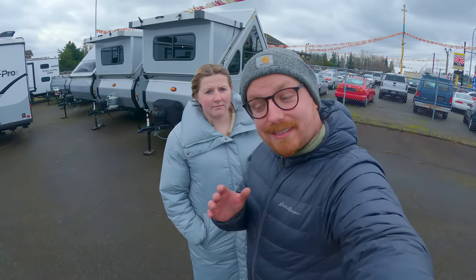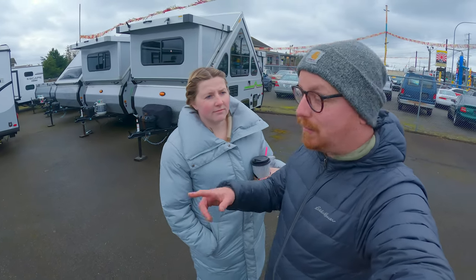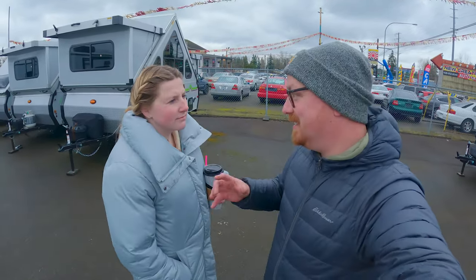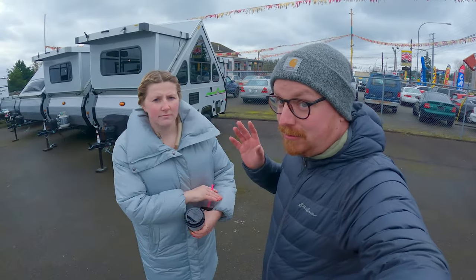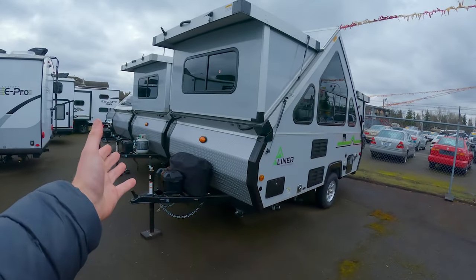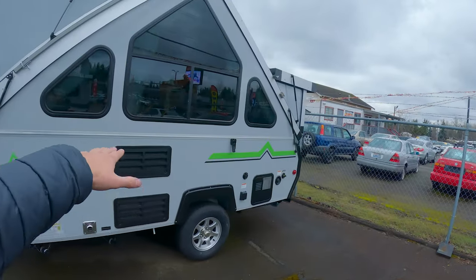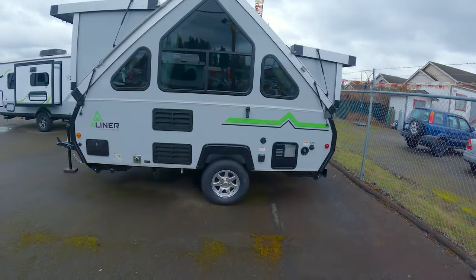Hey guys, welcome back to another video. Today we're at Apache Camping here in Everett, Washington, and we're going to take a look at one of these A-liners. Some people have seen these, some have not, but if you're a big fan of puzzles and pop-up type things, this is the unit for you. The way these work — they look kind of funny — everything folds in when you're ready to go, folds down, clips in, the walls come down, and then it all molds together and pops up.